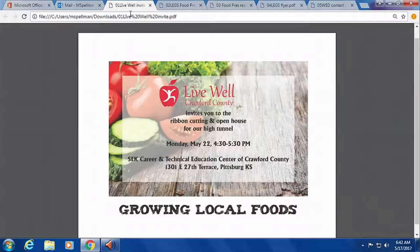A variety of things are going to happen there. We'll probably give grants and things growing. It's supposed to be an incubator farm training type of thing, and we also want to use it as a learning lab for Wildcat Extension District. We want to invite people to our open house and ribbon cutting this Monday at 4:30 at the C-Tech, which is at 1301 East 27th Terrace, out in the Industrial Park in Pittsburgh.